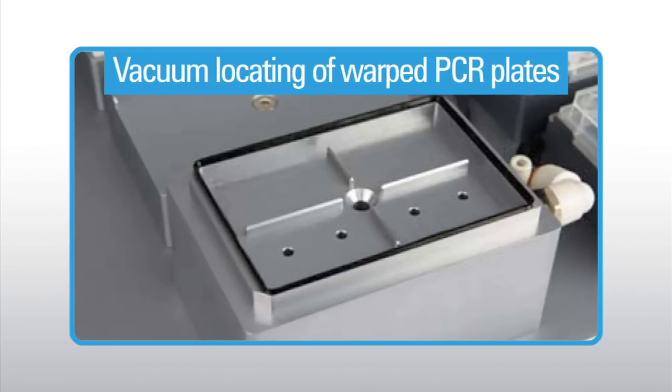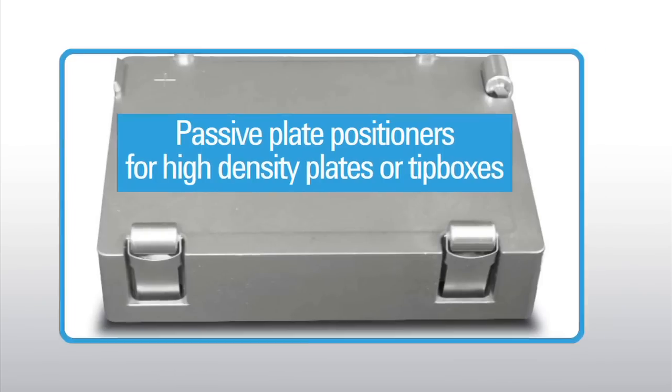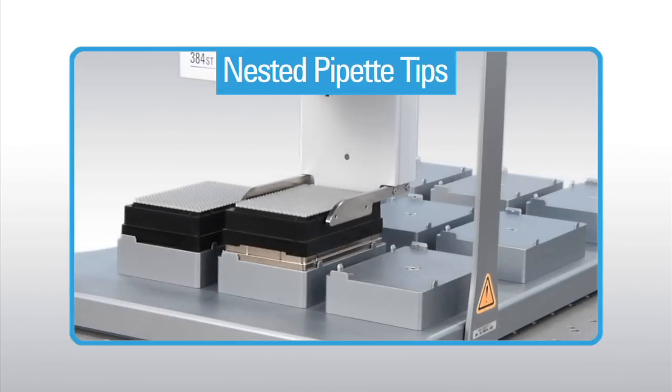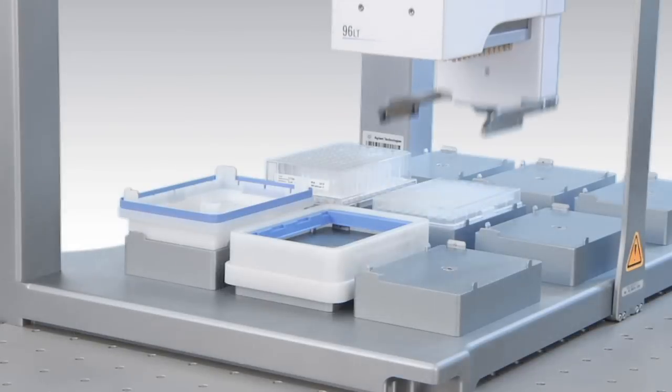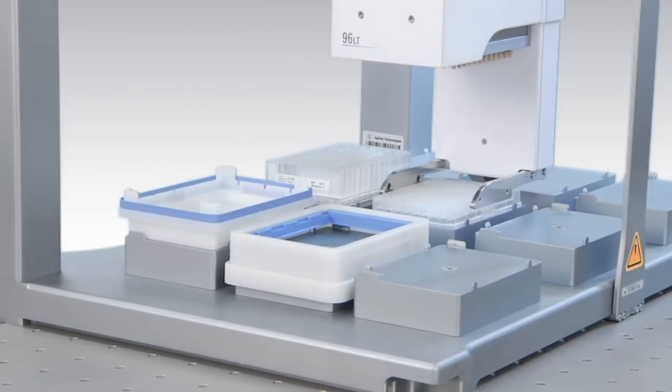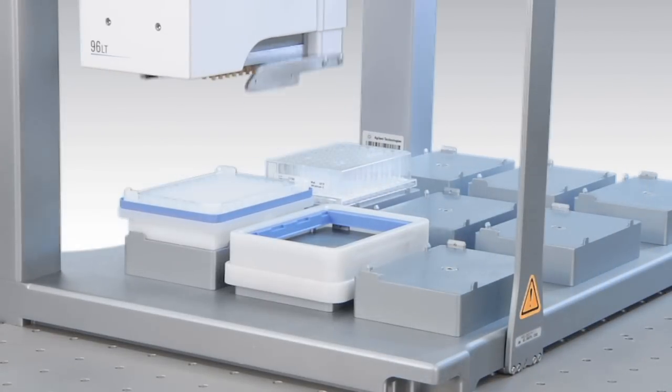Additional accessories include vacuum locating of warped PCR plates, passive plate positioners for high density plates or tip boxes, nested pipette tips, a magnetic bead separation plate, and a vacuum filtration station available as an advanced on-deck accessory.